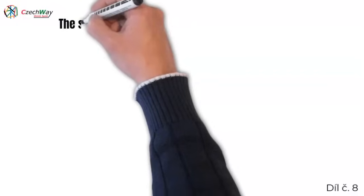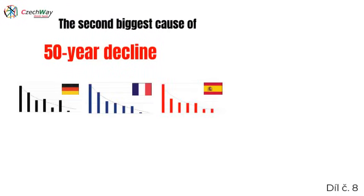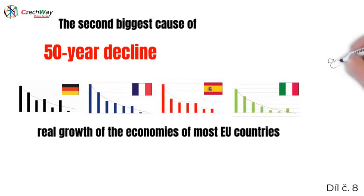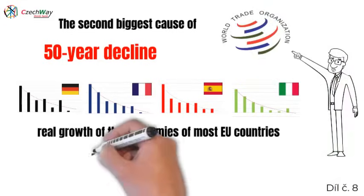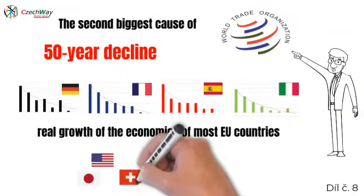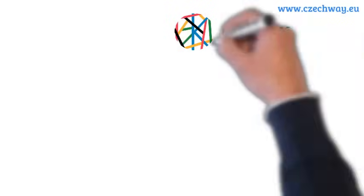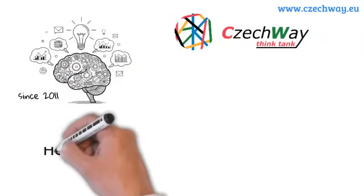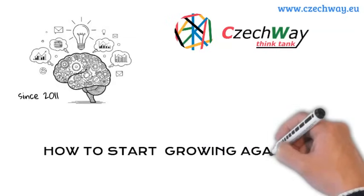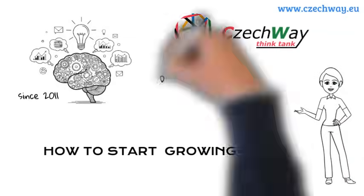Welcome, friends. In today's episode, we will focus on the second biggest cause of the 50-year decline in the real economic growth of most European Union countries. As we will show, this problem isn't limited to EU countries but is also affecting many other developed nations. We are the Czech Way Think Tank, a small scientific team from the Czech Republic that uses science to find a way to return the real economic growth of the European Union to the level achieved by Western countries in the 70s.